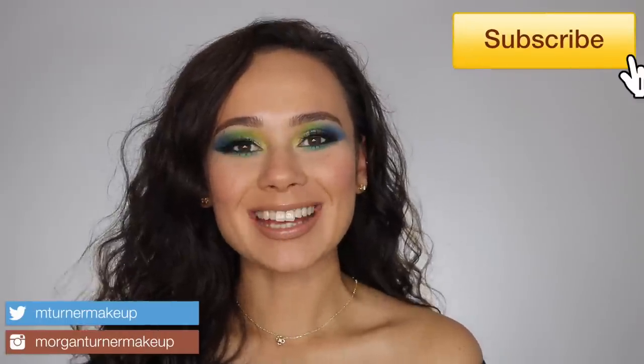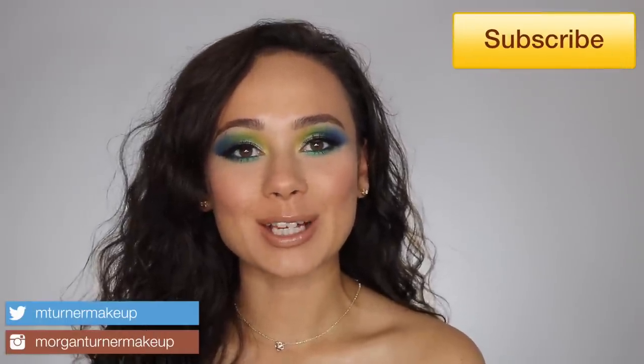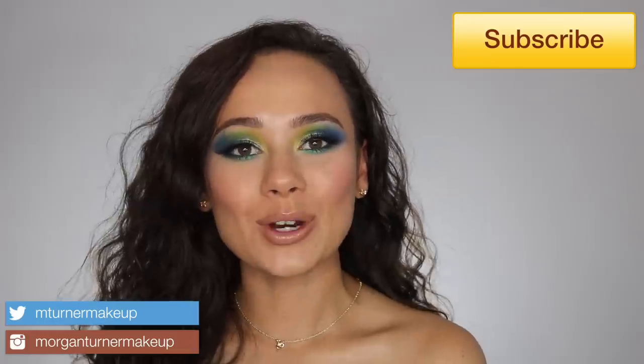Hi guys, what is up? Welcome to my channel. In today's video, I am going to be doing a Shopper Drop. If you don't know what Shopper Drop is, it's basically when I go through Trend Mood's Instagram and I show you all of the new makeup releases, telling you my thoughts on them, whether or not I will be purchasing them.